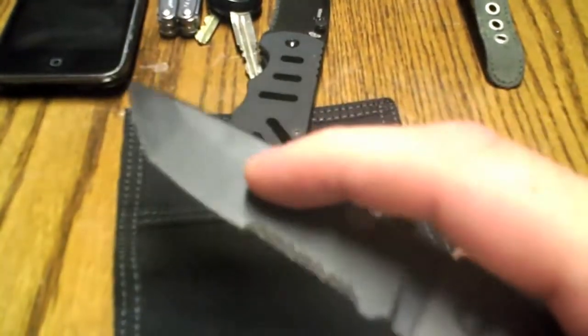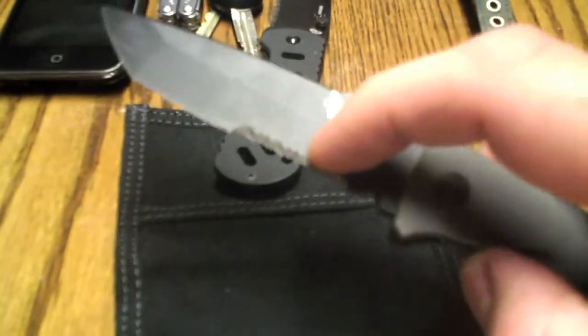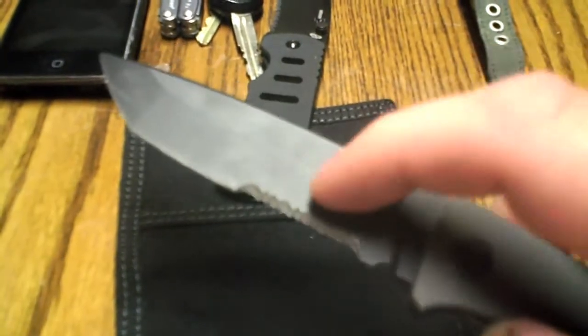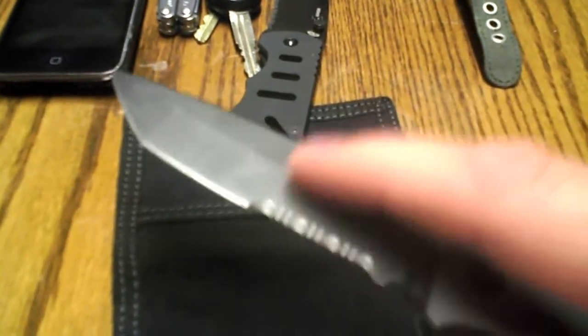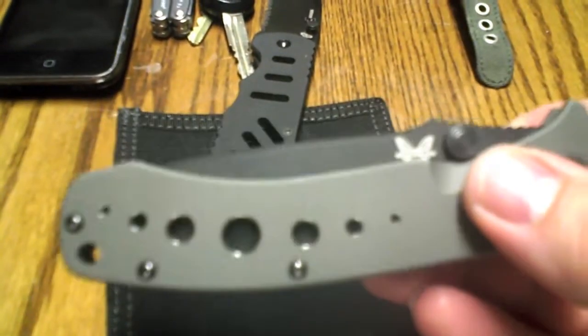I actually like it so much I bought another one without the serrations, which I've been leaving in the box for now. But I will move to that one especially as winter comes on, because the serrations can catch on clothing in case it ever did have to be used in a defensive situation.